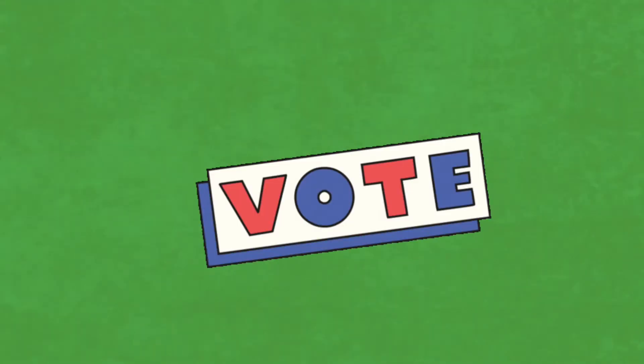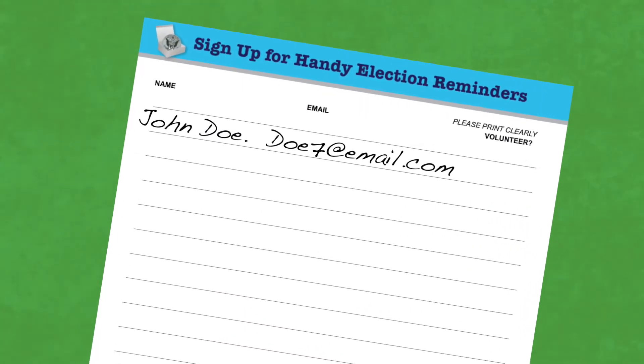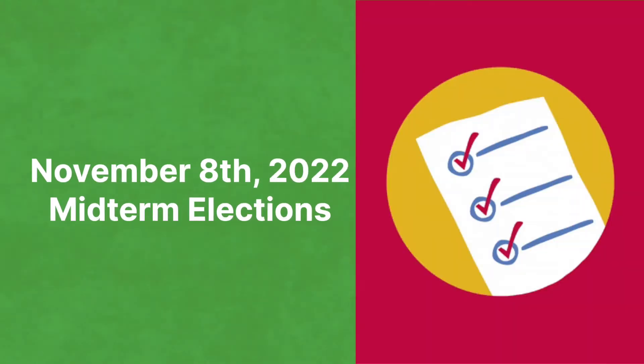Before they go, ask if we can send them an election reminder letting them know when and where to vote. If yes, write their name and email on the sign-up sheet on your clipboard. Also, ask if they'd like to volunteer and mark their answer on your sheet. Thank them for being a voter and remind them to please vote for Democrats up and down the ballot in the November 8, 2022 midterms.